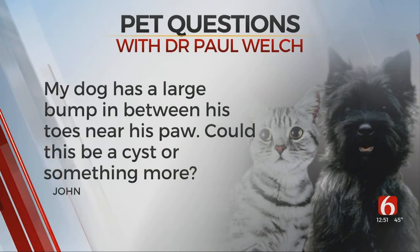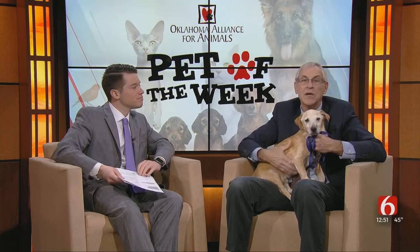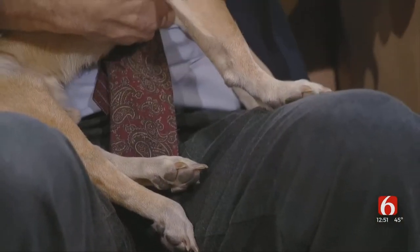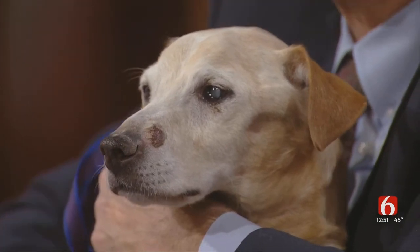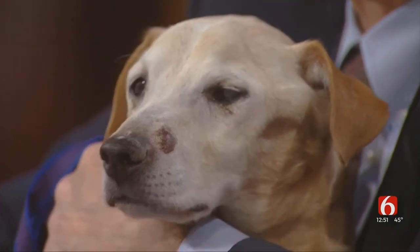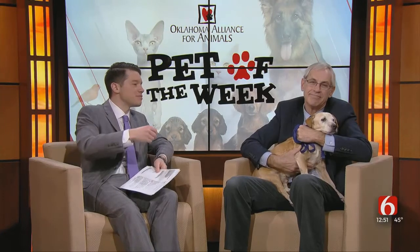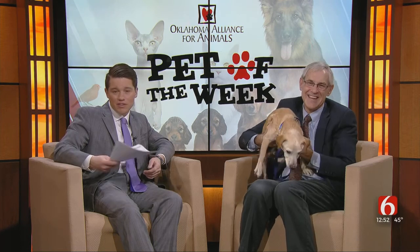The last question is from John. He writes that his dog has a large bump in between his toes near his paw — could this be a cyst or something more? The four things to think about are: a foreign body like a little grass awn, which will be very painful; interdigital cysts, which aren't dangerous; bacterial interdigital pyoderma, which is a bacterial infection between the toes; or a tumor. Your veterinarian should be able to tell which one it is. Three of those are not dangerous — one is. Sometimes it's just antibiotics, sometimes it's just probing and getting it out, and sometimes you need surgery. So go get that checked out. Dr. Welch, thank you so much, and Howdy Rowdy — if you have questions for Dr. Welch or any of the doctors we have...